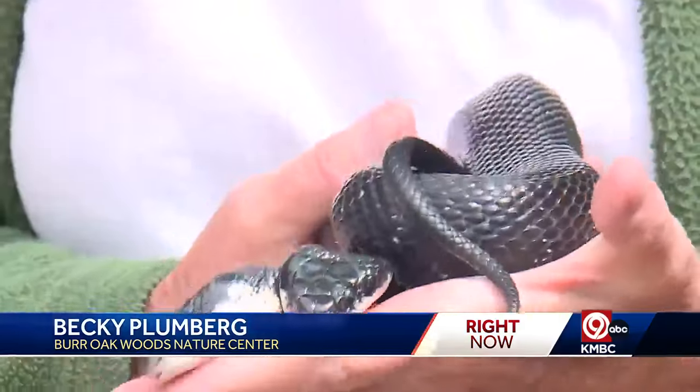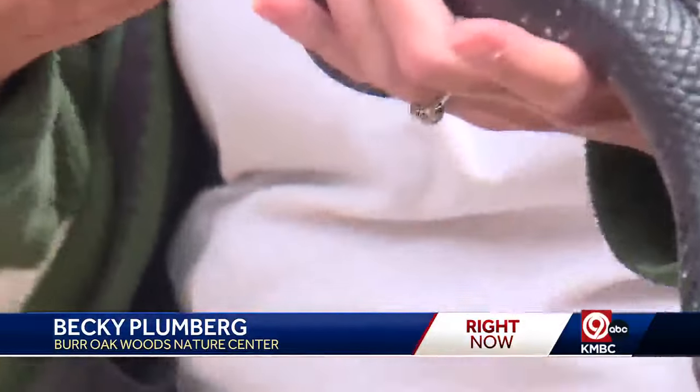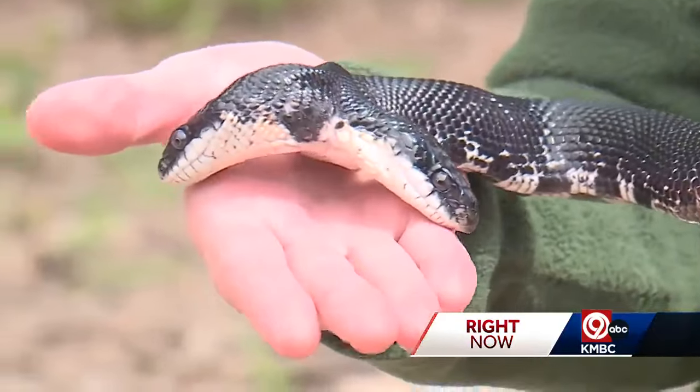She was found as a young snake by two boys who found her under their deck and realized it was something special. Becky says she's too rare to even contemplate. Usually in the wild, they're not going to survive, because both heads compete for food.